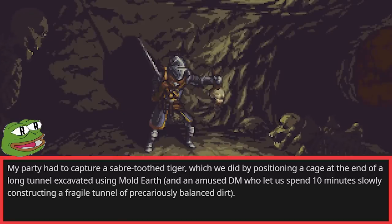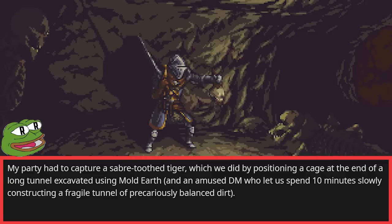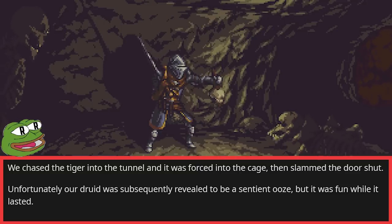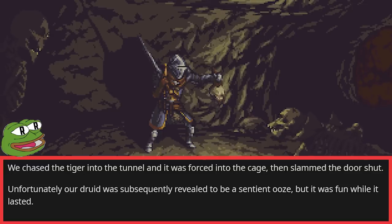My party had to capture a saber-toothed tiger, which we did by positioning a cage at the end of a long tunnel excavated using Mold Earth, and an amused DM who let us spend 10 minutes slowly constructing a fragile tunnel of precariously balanced dirt. We chased the tiger into the tunnel and it was forced into the cage, then slammed the door shut. Unfortunately, our druid was subsequently revealed to be a sentient ooze, but it was fun while it lasted.